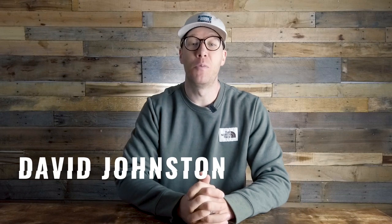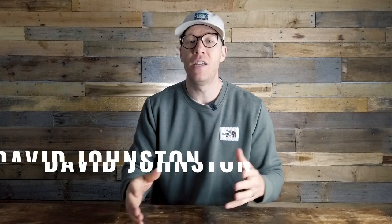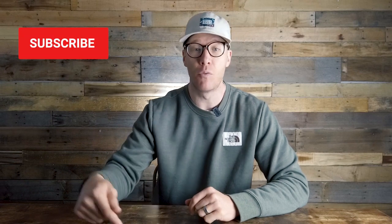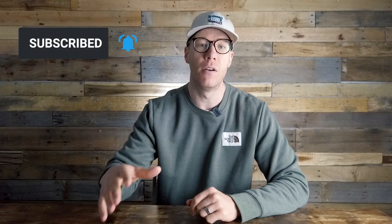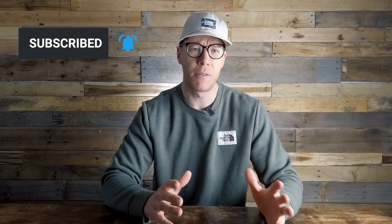Hey everybody, David Justin here, and welcome to this channel where we talk landscape photography — everything you need to know to improve your photographs through online video. If you're into landscape photography and want to learn more and get better, we're going to help you do that, so be sure to subscribe and ring the bell. In this video specifically we're talking about the best wide-angle lens you can buy on a budget for night photography.